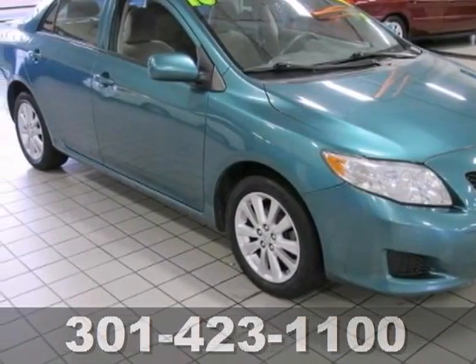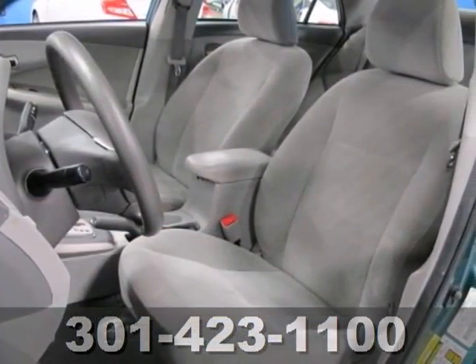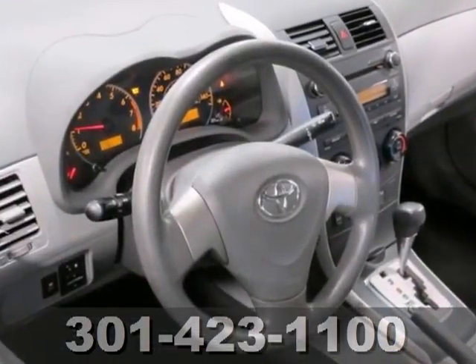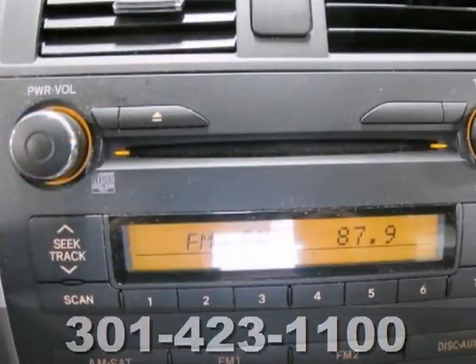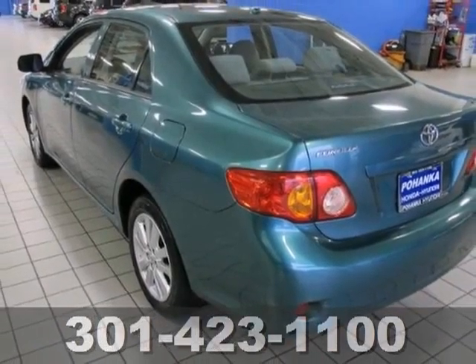Economy and reliability come together in this fantastic 2010 Toyota Corolla. You'll get nice features like a four-cylinder engine, alloy wheels, and traction control. It also comes with tinted glass and a CD player. With its peppy, yet fuel-sipping engine, you can do anything in this convenient economy sedan. It's ideal for your commute. Come take a look today.